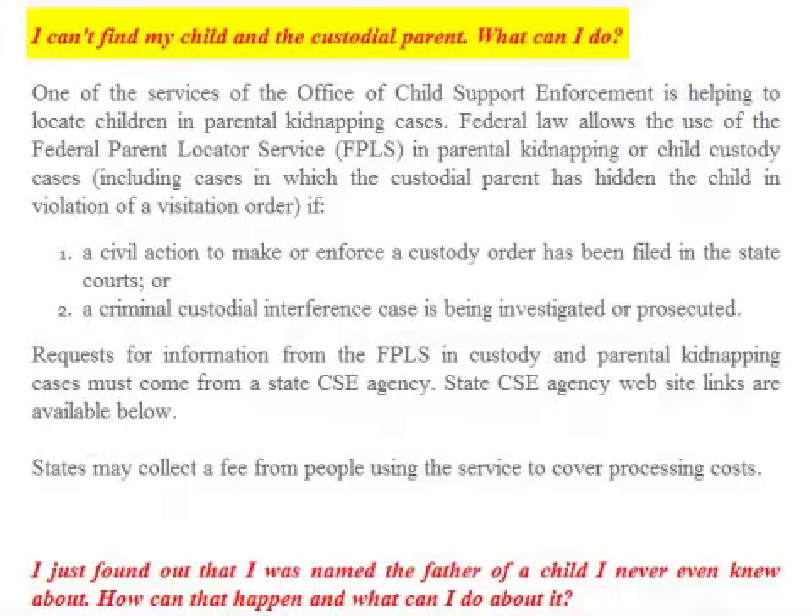FAQ: I can't find my child and the custodial parent. What can I do? One of the services of the Office of Child Support Enforcement is helping to locate children in parental kidnapping cases. Federal law allows the use of the Federal Parent Locator Service in parental kidnapping or child custody cases, including cases in which the custodial parent has hidden the child in violation of a visitation order — if a civil action to make or enforce a custody order has been filed in state courts, or a criminal custodial interference case is being investigated or prosecuted. Requests for information from the FPLS in custody and parental kidnapping cases must come from the state CSE agency. States may collect a fee to cover processing costs.